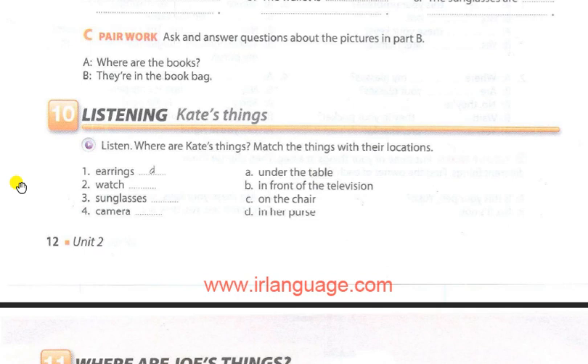Great. Now I just need one more thing — my camera. Maybe it's on the table. No, it's not. It's under the table.